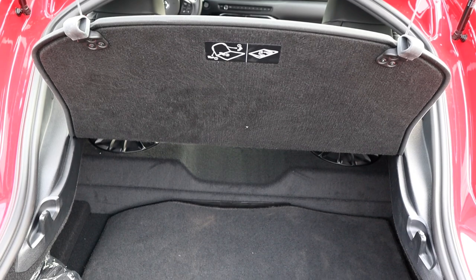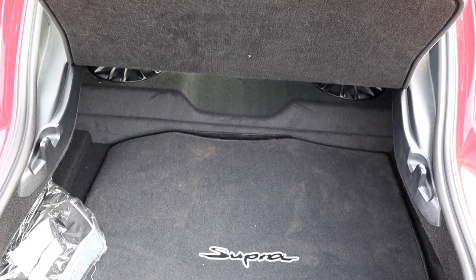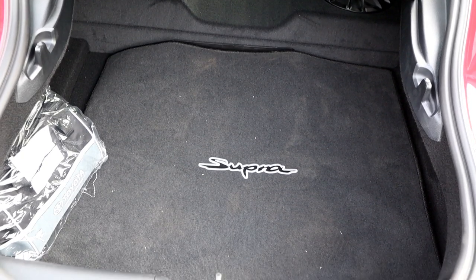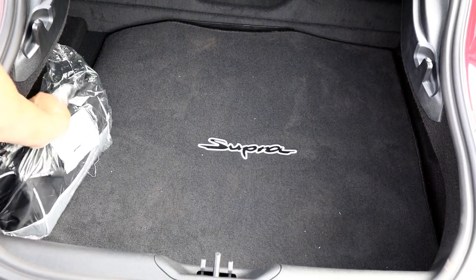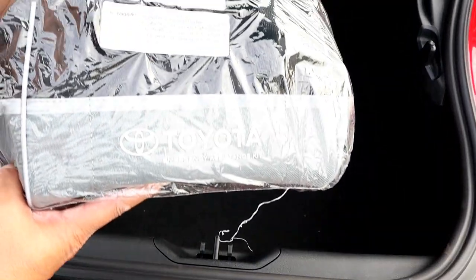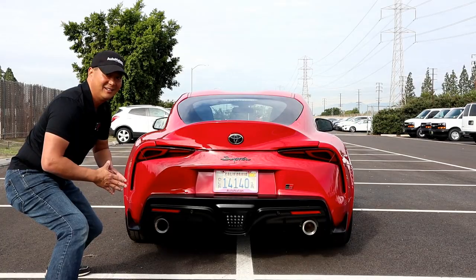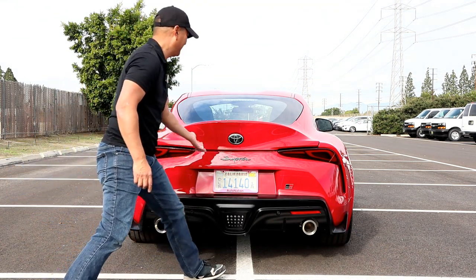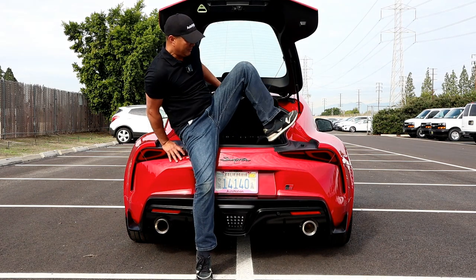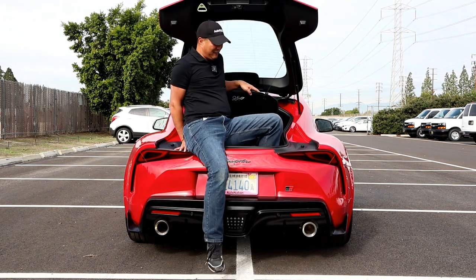The Toyota keeps its 10 cubic feet of trunk space, just like the 2003 Supra — though it feels more like 4 cubic feet, fitting 2 carry-ons and no golf clubs. In the trunk you'll find Toyota's emergency kit. The opening is kind of small and narrow, so you have to be careful loading stuff inside.